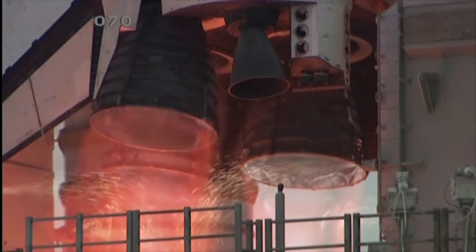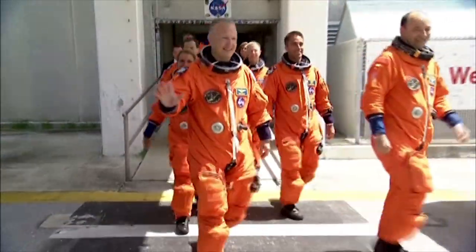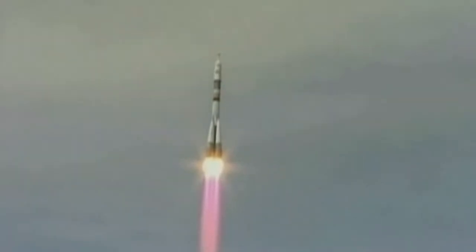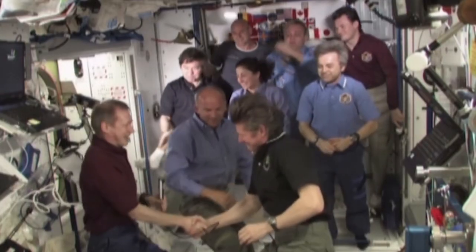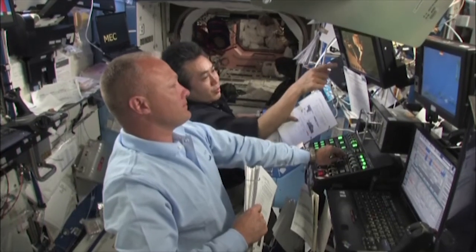Since the first human space mission in 1961, to the most recent space expeditions of the decade, NASA has been recognized as a world leader in space exploration. With over 50 years of success, NASA has been responsible for the development of our knowledge about space travel.